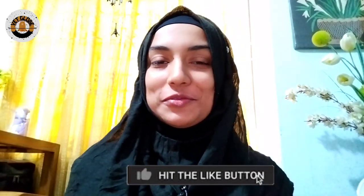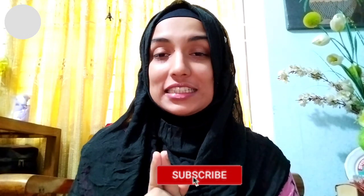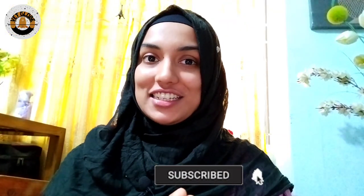Hello everyone! Assalamualaikum! In this video, I will discuss how to be a vet in Bangladesh. Bangladesh has veterinary teachers and institutions.